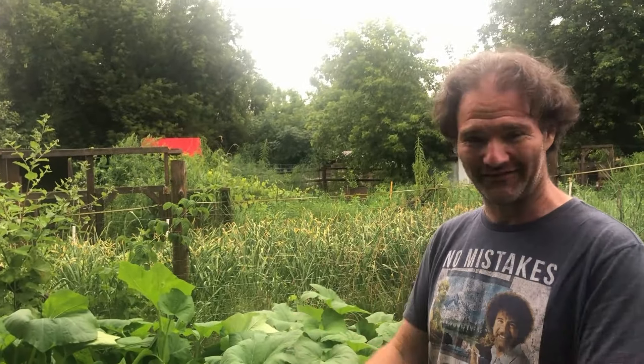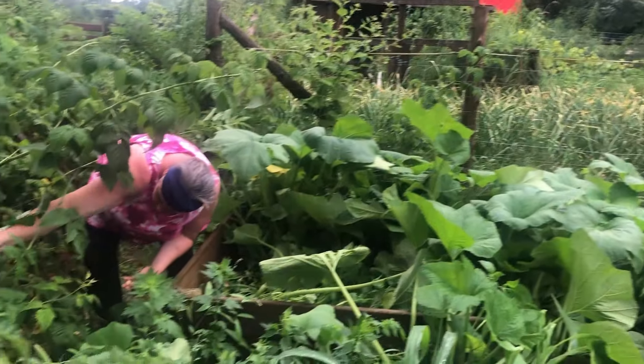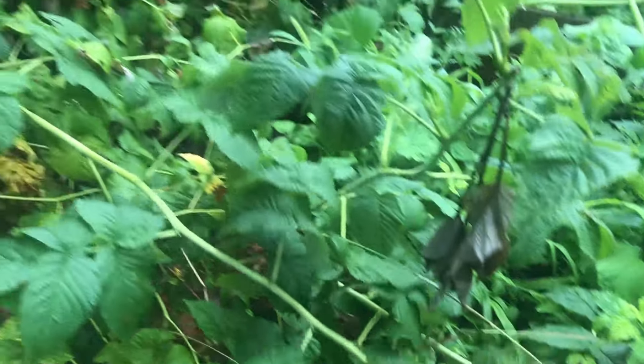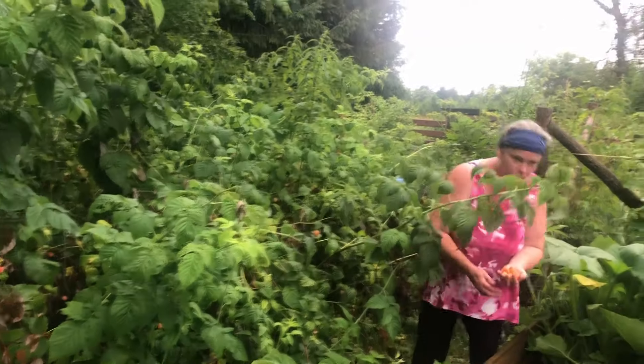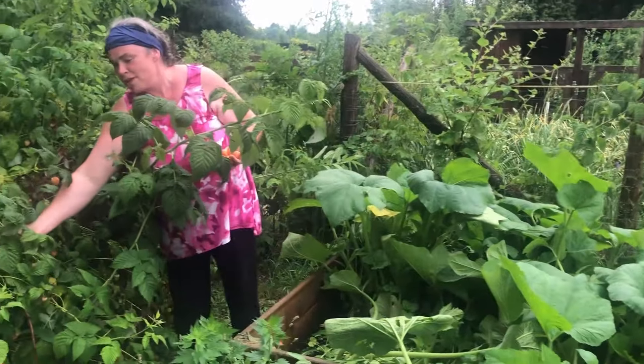These raspberries — pretty much thornless. Some of the older stalks have very mild thorns, but compared to your average raspberry, it's pretty nice. You've got a handful there. There are so many on the ground — it makes me sad. It's hard when you have crop loss.